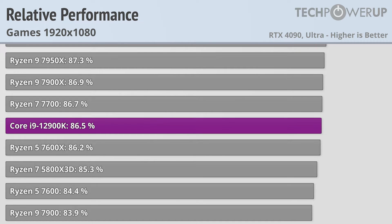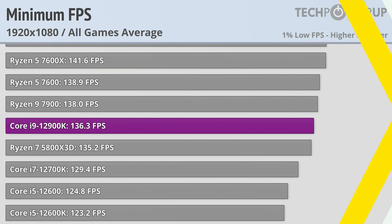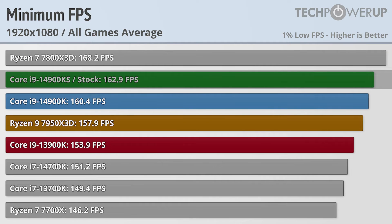All things considered, that's not too bad a spot to be in, delivering very similar performance to the Ryzen 9 7950X and more performance than the 5800X3D. It also delivers pretty respectable 1% lows at 136.3 FPS on average across all the games tested. But if you are looking for more performance, the Core i9-14900KS delivers a very respectable 162.9 FPS, only losing out to the Ryzen 7 7800X3D.